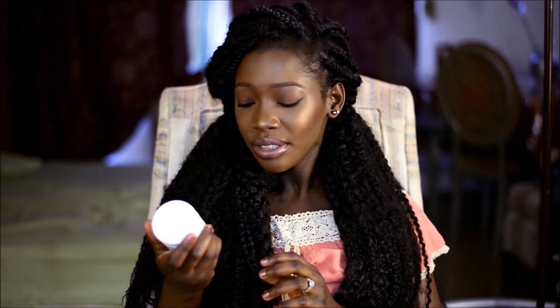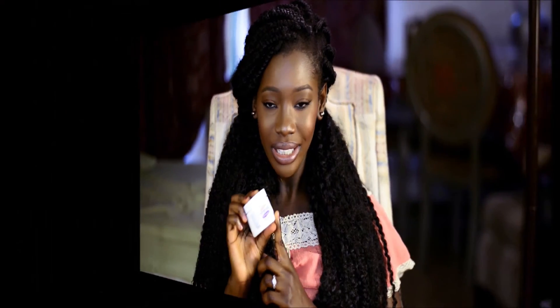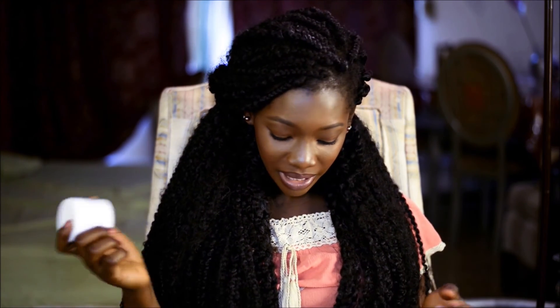In the morning, after washing my face, I use the Skin Success. It's a face cream, also good for dark spots. I've been using this since high school, so it's been years and it works for me. This one is for oily skin — they have another version of the same for dry skin.